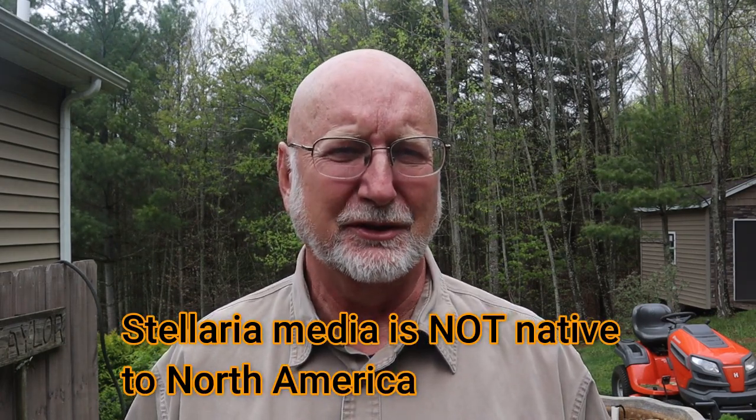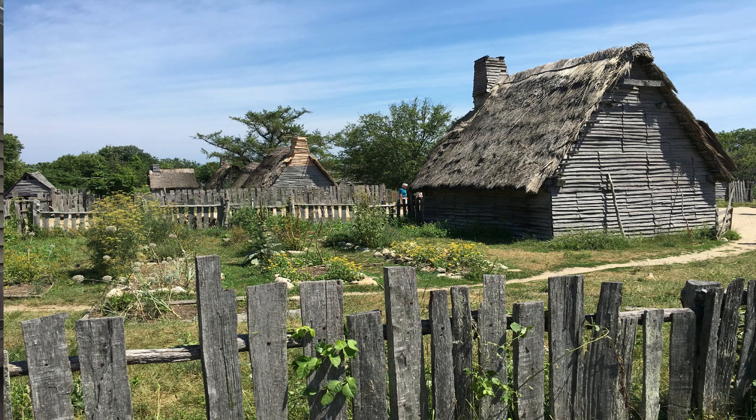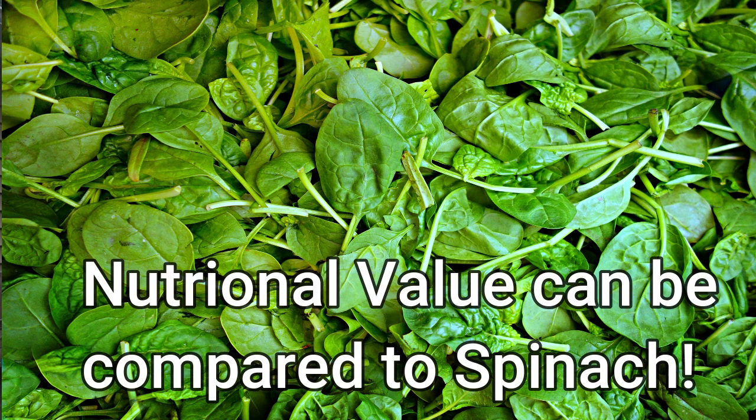Common chickweed, Stellaria media, is not native to the United States — it's native to Eurasia, to Europe and parts of Asia. It was brought here by the early settlers who valued it both for food for their stock like their chickens, but also for its value to be eaten. Chickweed is high in vitamin A and vitamin C and many other vitamins and minerals. It has a nice flavor — people say it tastes kind of like corn silk or raw corn. It's been compared in nutritional value to spinach. Chickweed was really popular in the 1800s, planted and grown in gardens, and maintained this status well into the early 1900s.